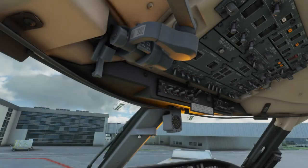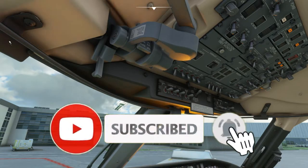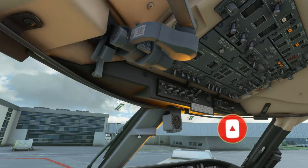Welcome back to the channel, this is your boy Flyland Guy. We are here today in the CRJ, back in the Caribbean. As promised a couple of videos ago, we're coming back to Guadeloupe to do a flight from the actual terminal that was recreated.